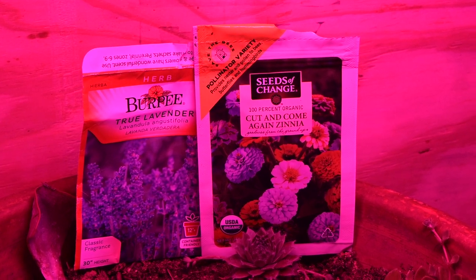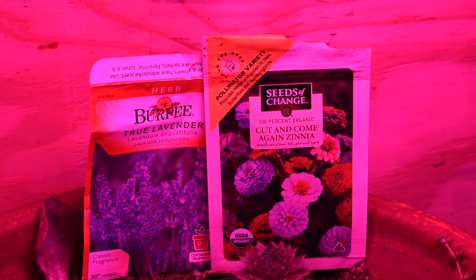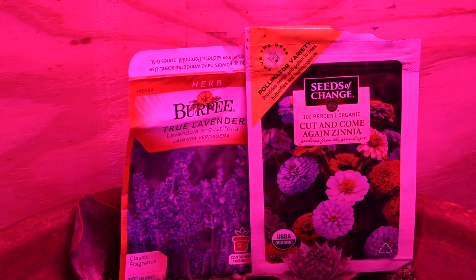Welcome to Wisconsin Wonder Gardens. My name is Ripley Sartain. We're down in the seed starting laboratory and we're growing some cut and come again zinnias and some true lavender.